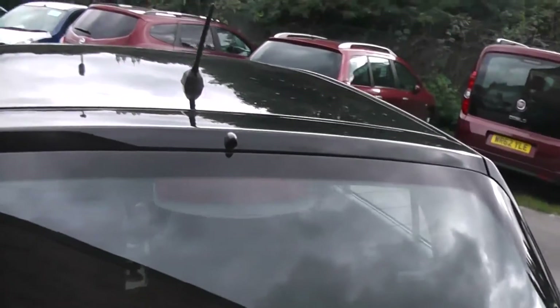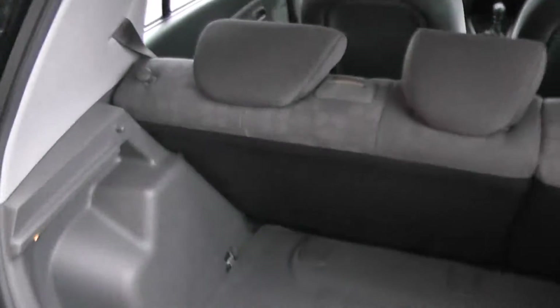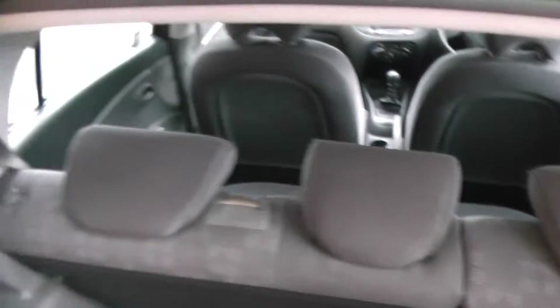Coming around to the back, this car is fitted with a high-level third brake light as well. Looking inside the boot, as you can see there is plenty of storage space and you also get plenty of depth. You also get the option of 60-40 folding rear seats if you need any more space.